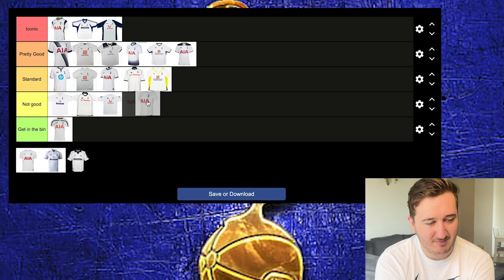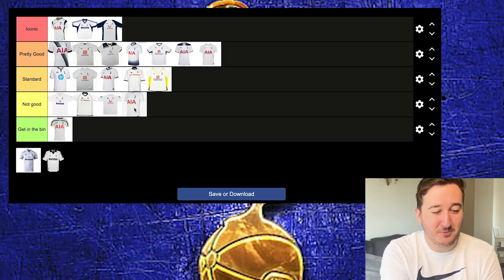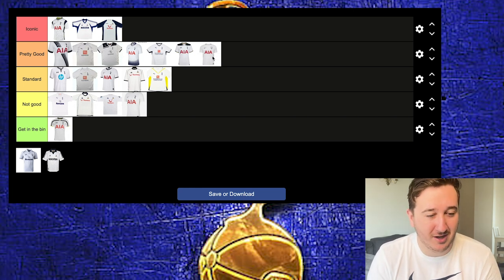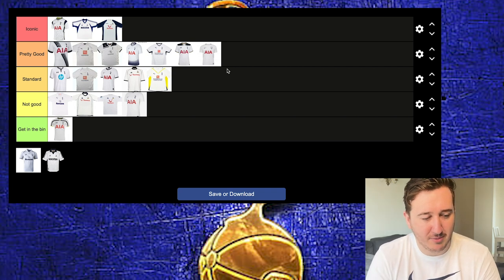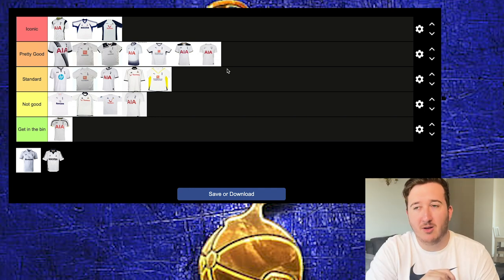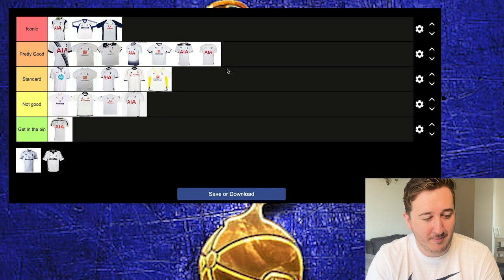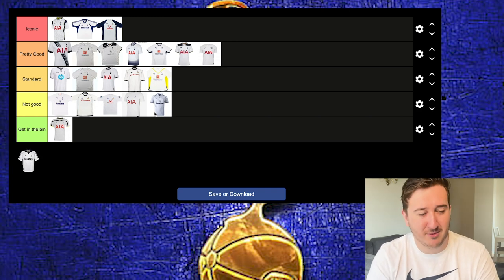This Nike one — Not Good. Just a bit basic, just a clean shirt, a bit boring. This one though — I don't know why we don't have this badge in a shield more often — I'm putting that in Pretty Good. The badge in a shield looks really nice and it's a bit cleaner. Then we go to this Under Armour kit — I own this one. This was Bale in his last season. It's got really nice detailing of a cockerel on the back, but it's very rugby-ish and hasn't aged well. I'd put that in Not Good.